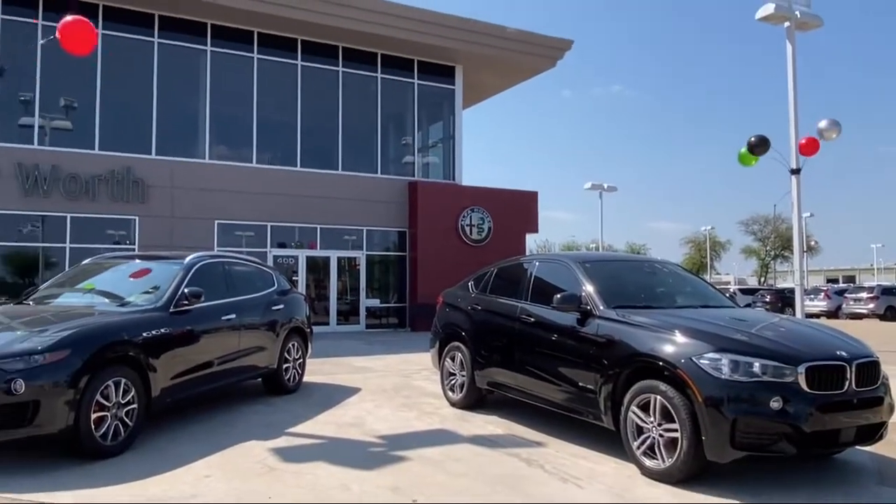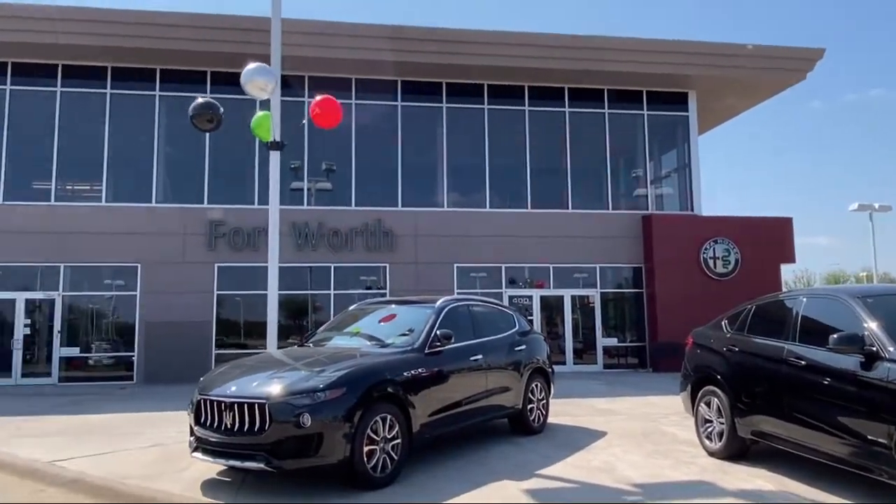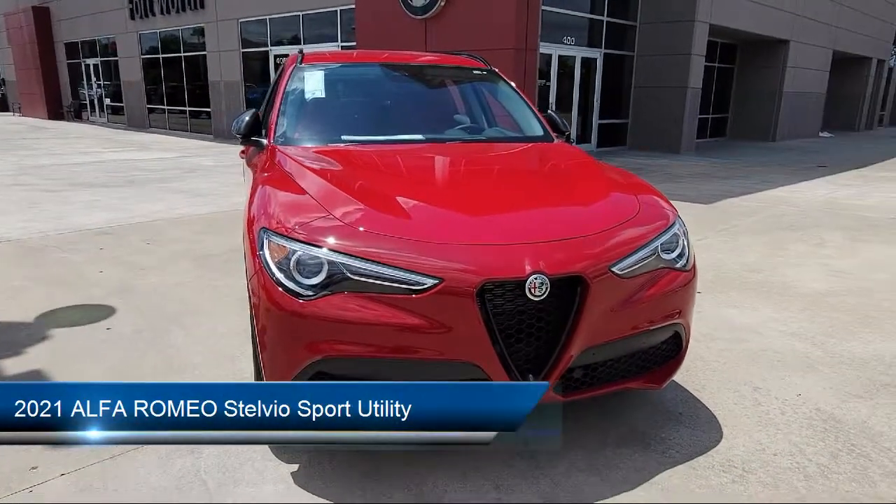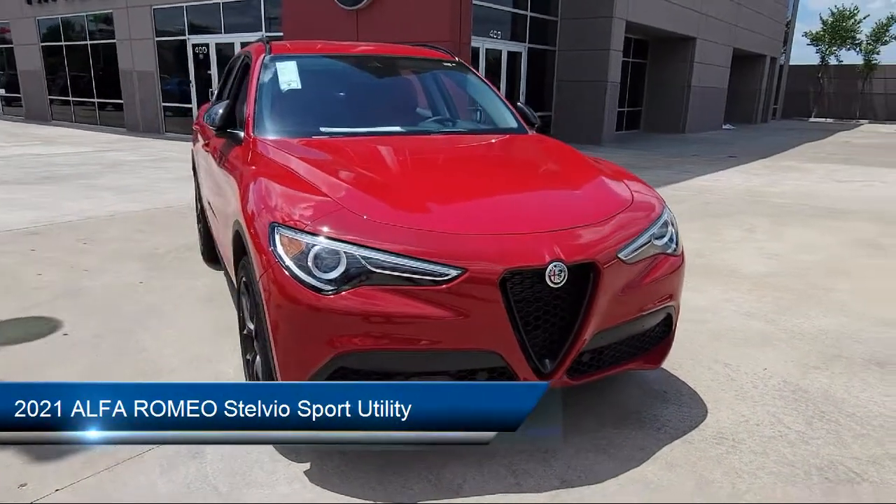Welcome to Alfa Romeo of Fort Worth. Here's a look at another one of our great vehicles from our inventory. It comes equipped with Apple CarPlay and Android Auto.